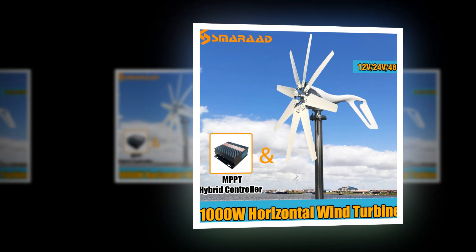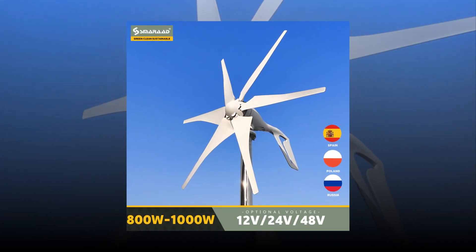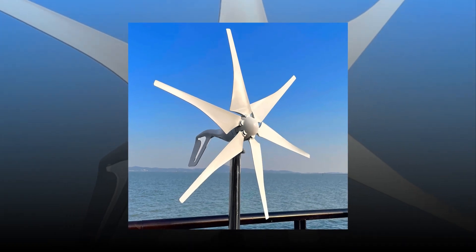Welcome to my channel. In this video you will show Global Version Original, brand new top best-selling wind turbine generator product on AliExpress with discount price. A wind turbine generator is an energy source that converts kinetic energy from the wind into electricity. Learn more about this innovative new technology.